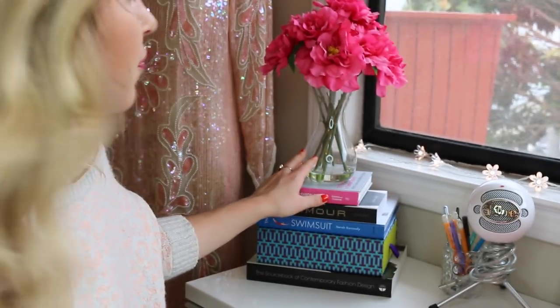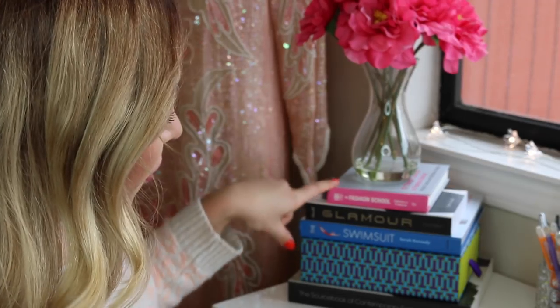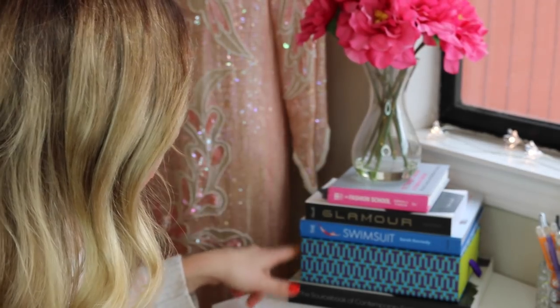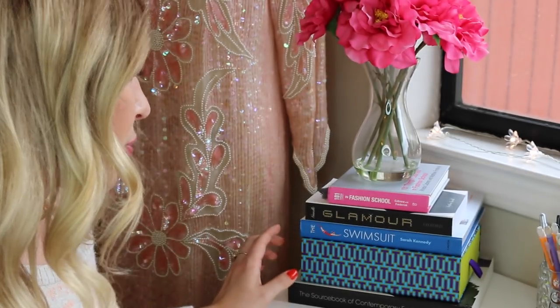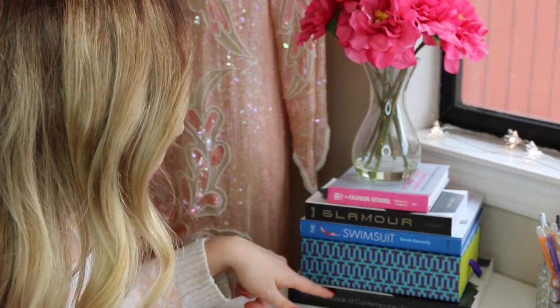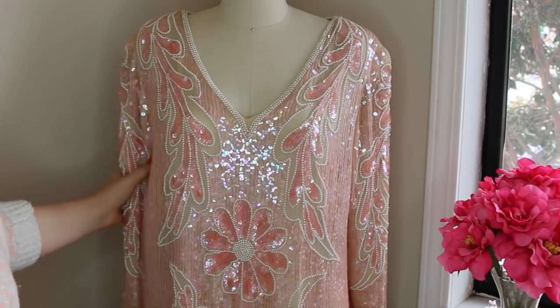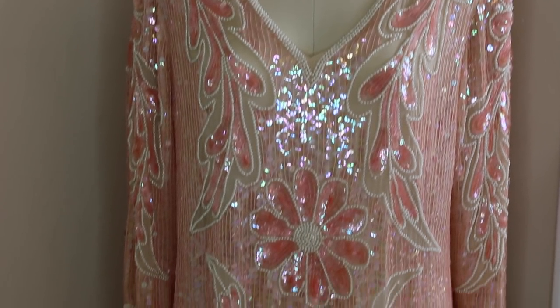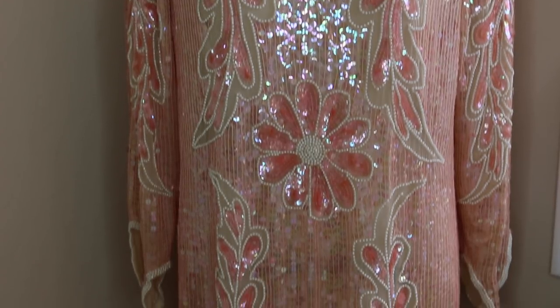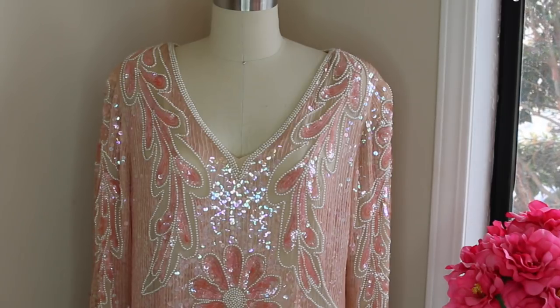Then I have these fake flowers I got from Marshalls a few years ago. I have fashion books — '101 Things They Teach in Fashion School,' Glamour, a swimsuit book. This is a box from Tory Burch — I got a wallet there last Christmas and thought the box was really pretty so I kept it. 'Source Book of Contemporary Fashion Design' is on the bottom. My dress form I keep in the corner right next to my desk.